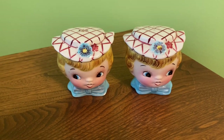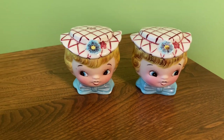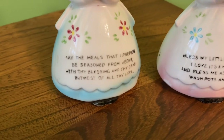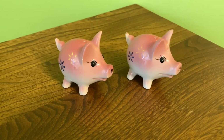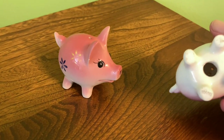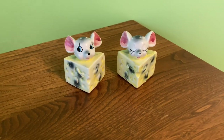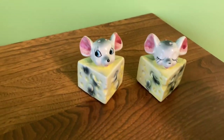Then we have these - I think it's called Miss Dainty or Dainty Miss, I can't remember - John got these for me a couple of Christmases ago. We've also got these kitchen prayer shakers. And then I've got these cute little pigs that are just stamped Japan on the bottom. Next we have these little mice poking out of cheese, which are also Japan.